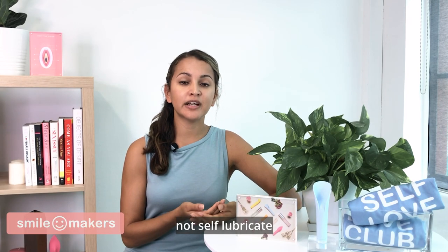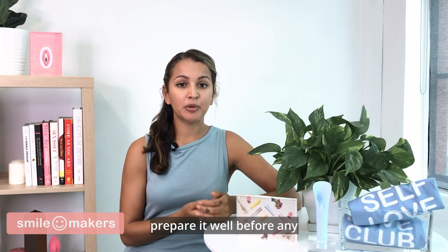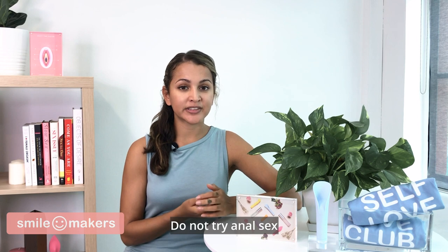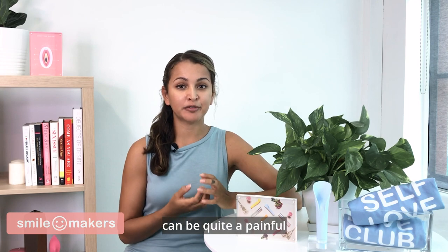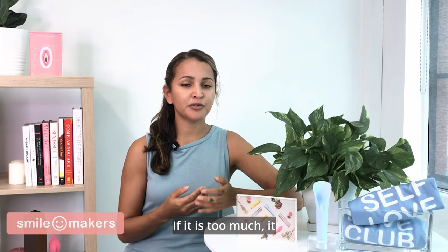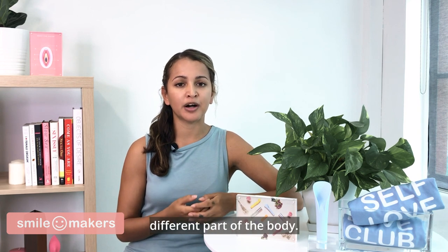Since the anus does not self-lubricate like the vagina, it is important to prepare it well before any kind of penetration. Do not try anal sex without plenty of lube. The initial insertion can be quite a painful part, so breathing deeply, relaxing, taking breaks, and communicating with your partner can help to ease the pain. If it is too much, it may be time to move on to stimulate a different part of the body.